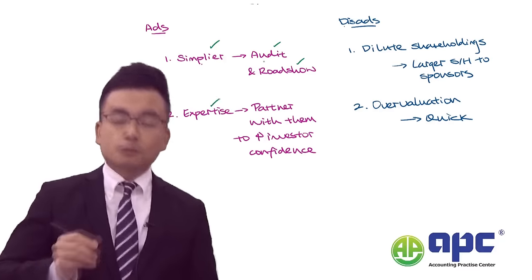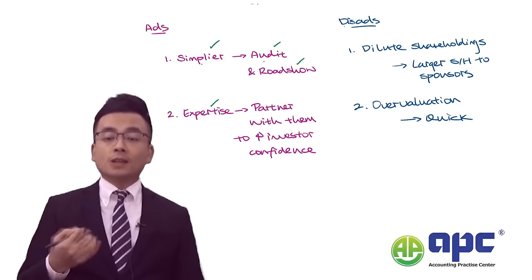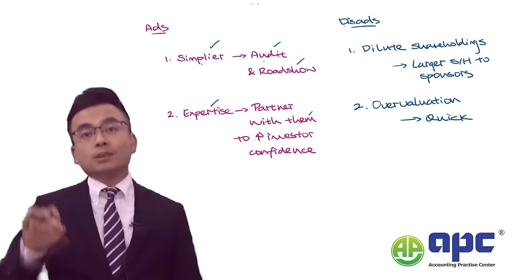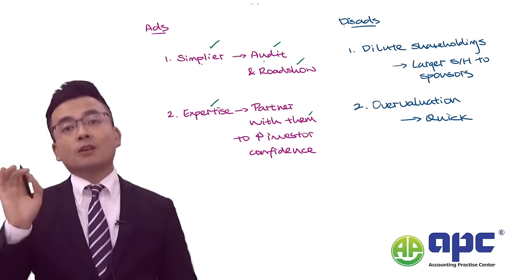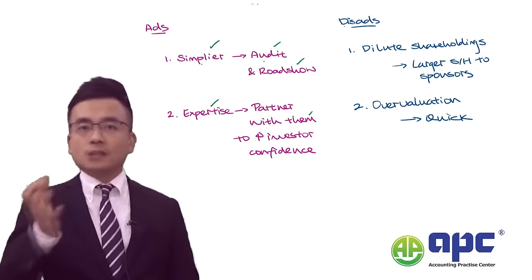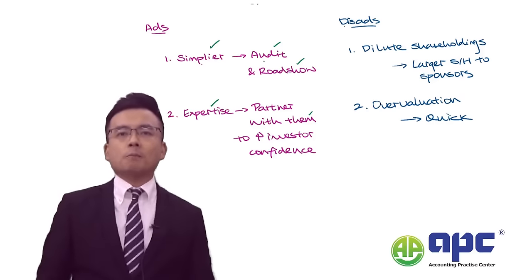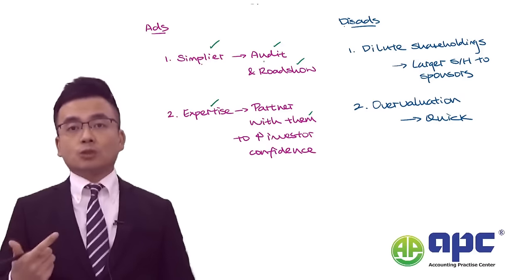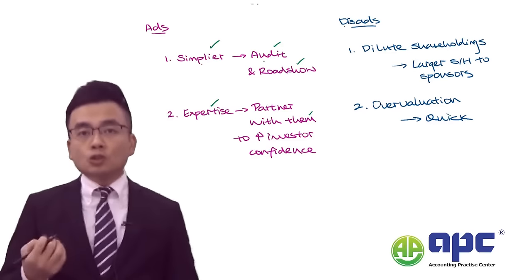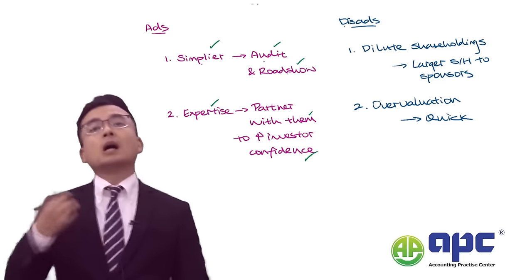At the same time, from Green Tech's point of view, you can benefit from the expertise of partnering with a group of sponsors. Don't underestimate those sponsors or professional investors — you can partner with them to grow your business further, and you can benefit from their expertise in terms of finance, strategy, human resources, supply chain management, and so on. Usually, that would be a good sign to the market, as it will improve investor confidence further.